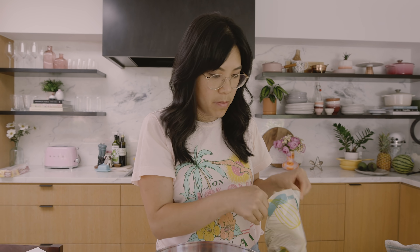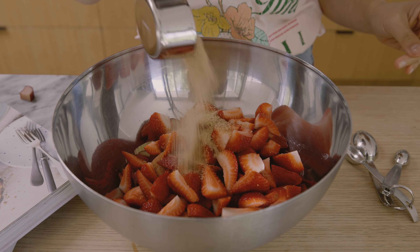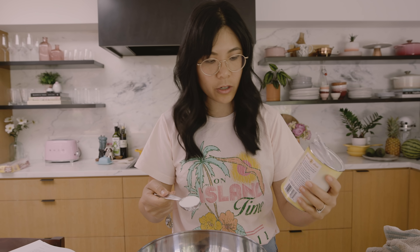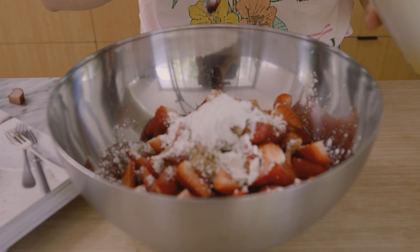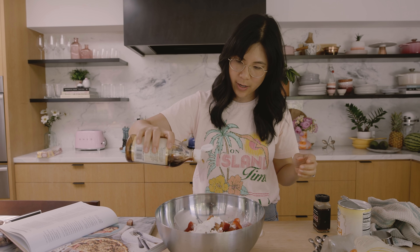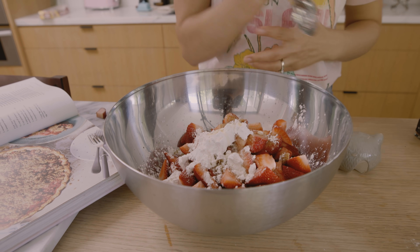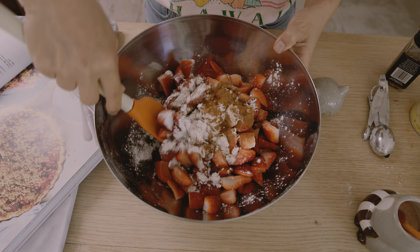Now we sweeten it up. If you have dark brown sugar, definitely use dark — this is all I have, light works too, but the book called for light. This cornstarch will help hold all the juices together and make it really yummy because the strawberries tend to be pretty watery. A drizzle of lemon juice — you just need about a tablespoon — vanilla extract, quarter teaspoon of salt, I'm using Himalayan pink salt, and a half teaspoon of ground cinnamon. And now we mix, mix, mix. It smells so good.